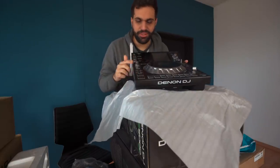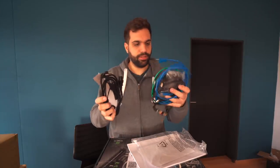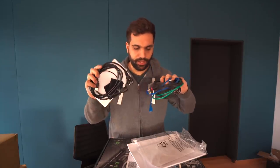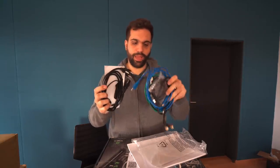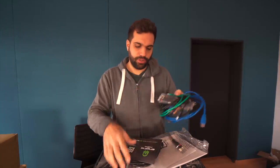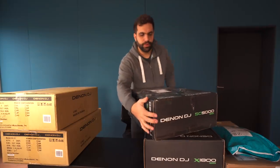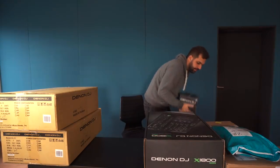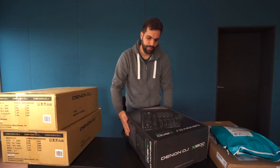Really absolutely beautiful. It comes with all the necessary cables — some other companies don't provide cables, but I think at this price class it should be part of the package. We got the RCA, the USB, the ethernet cable, and of course power. We'll skip the second player because it's just the same thing. Let's get to the mixer.